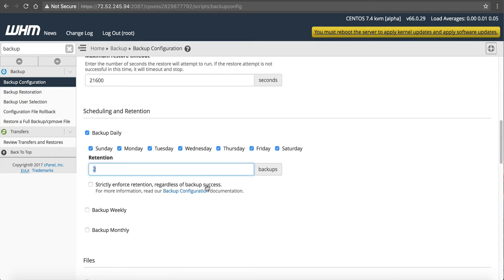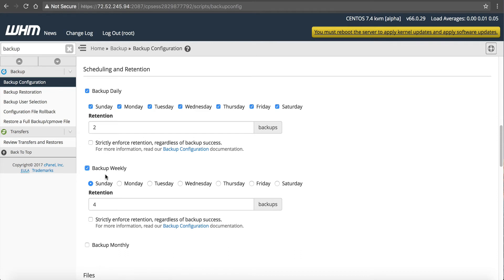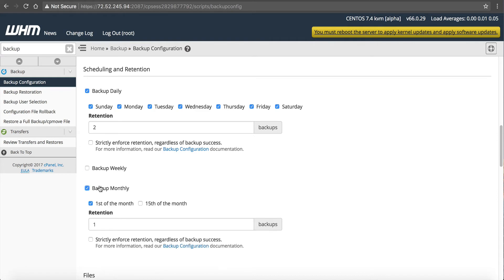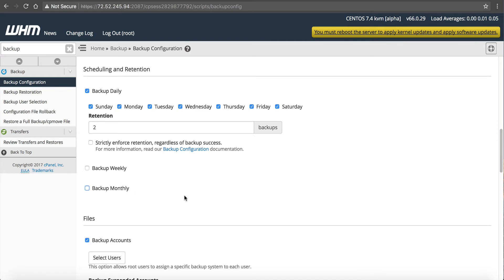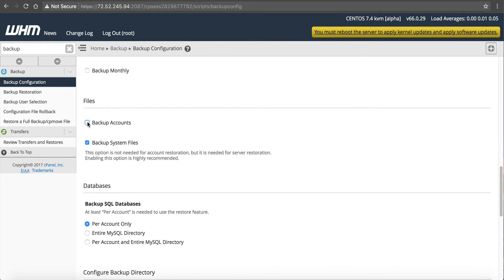Strictly enforced retention regardless of backup success — I probably wouldn't recommend that; if the backups don't succeed you probably don't want to keep them anyway. Next is weekly or monthly backup — same as daily but taken once a week or once a month. If you're doing every day and retaining two days there's really no need for the weekly or monthly option.